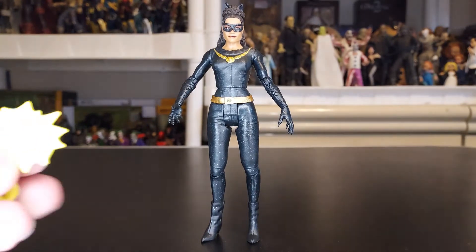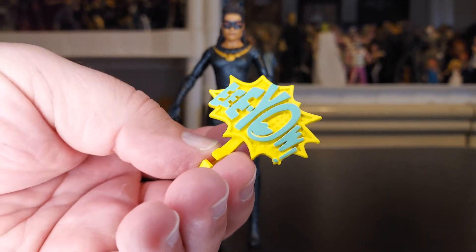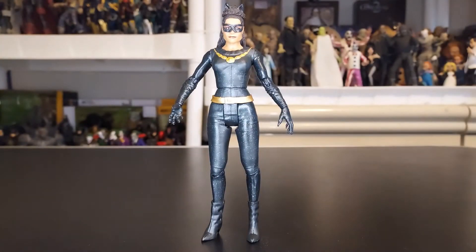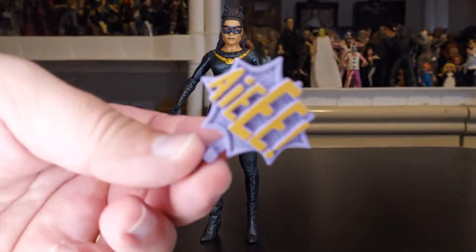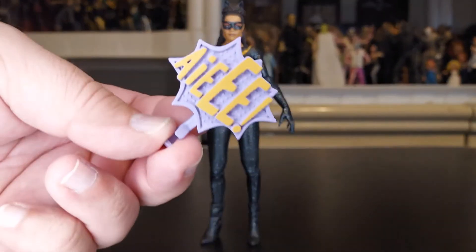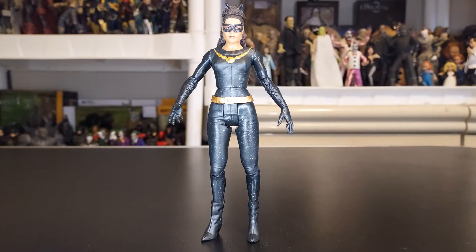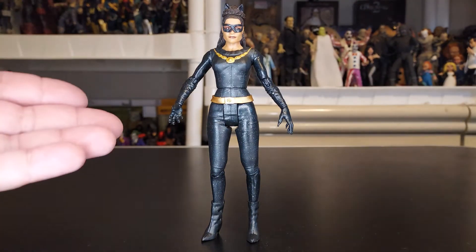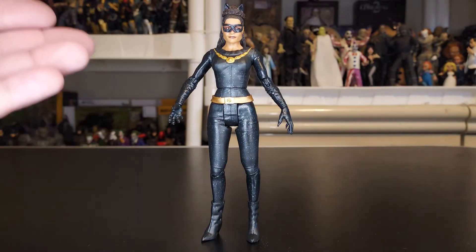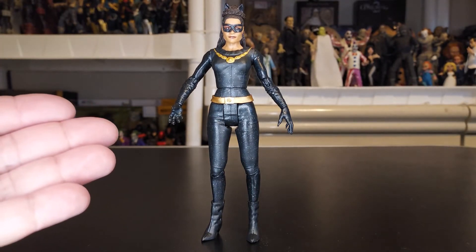Catwoman brings some things — she brings some little signs. These clip onto the figure for photo purposes and give it that old-school feel. This one right here, and these are classic for the old Batman TV series — remember, bam, boom, smash. And right here you have Eartha Kitt as Catwoman. This figure is spot on. I love it, love it, love it.